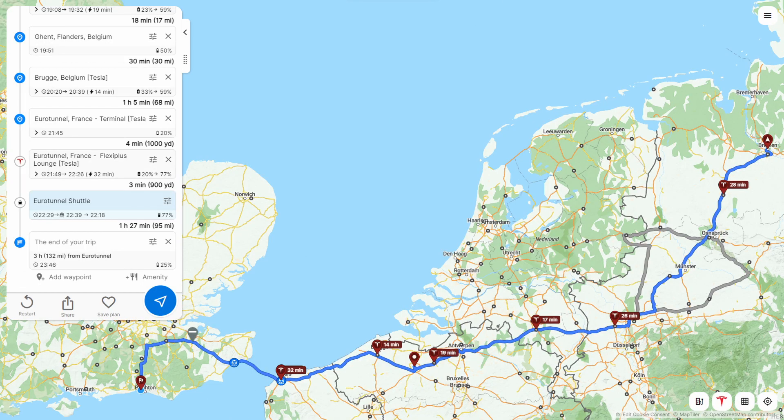Zooming in, you'll see that we make four short stops on the first day using a little-and-often strategy. Then we take two larger charges the next day to see us through both Belgium and France and then back home to the UK.